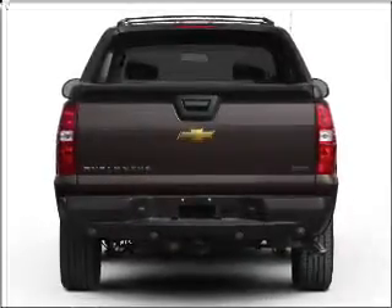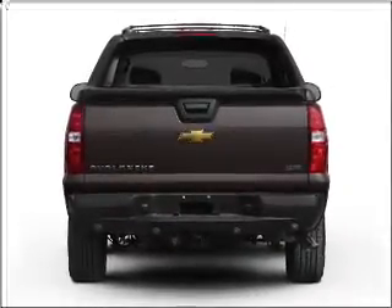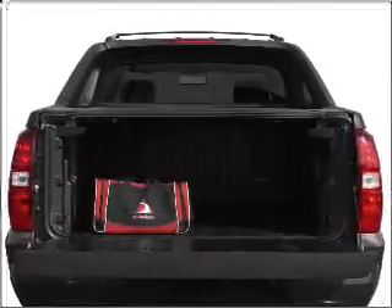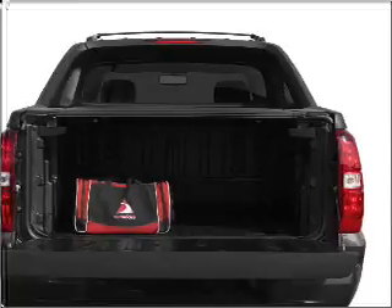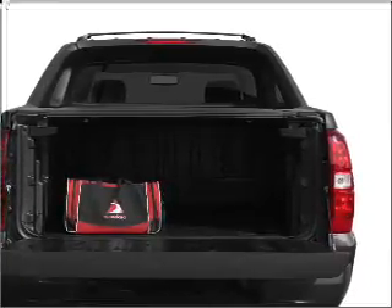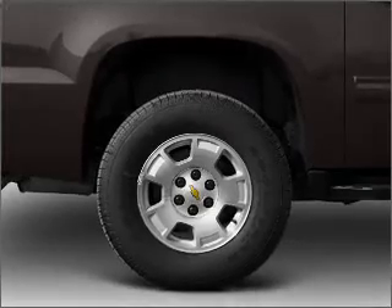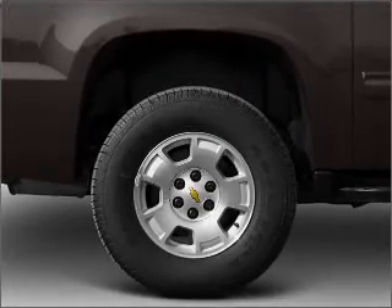Reach your destination effortlessly with GPS navigation. Stand out from the crowd with premium wheels. Brake safely with the anti-lock braking system. He's always hot and she's always cold — solve this problem while driving with dual temperature controls. And memory settings make for a more comfortable ride.